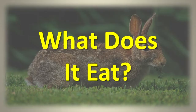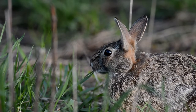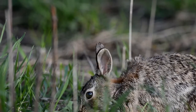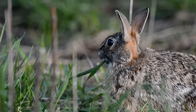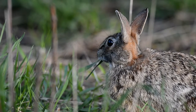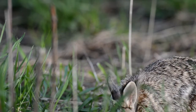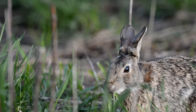What does it eat? The cottontail eats a variety of plant materials. In the spring and summer, it feeds on alfalfa, clovers, dandelions, grasses, and other soft-stemmed plants. In fall and winter, it eats buds, fruits, seeds, waste grain, berries, and trees and shrub bark.